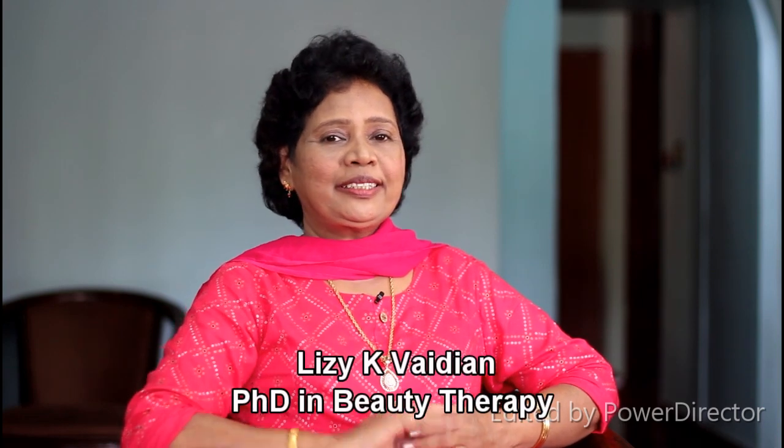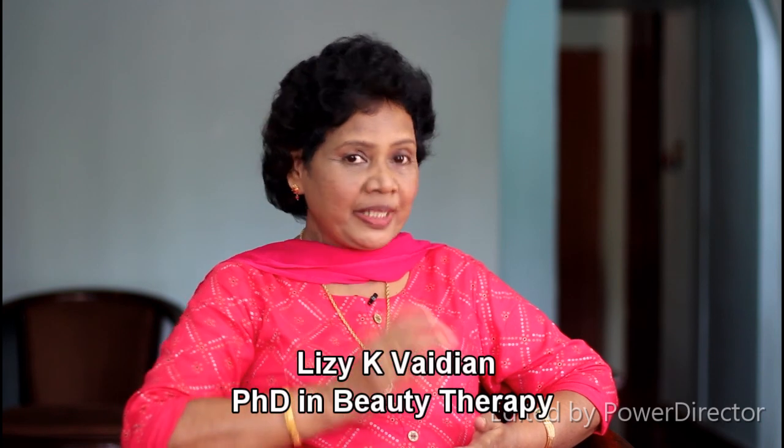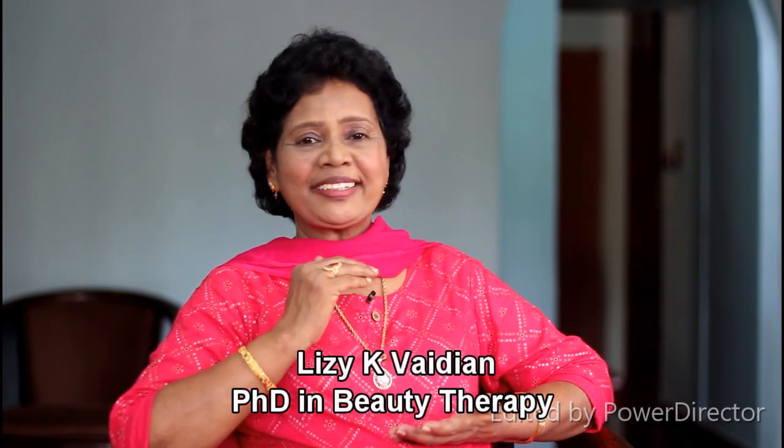Hello my friends, welcome to Liz Beauty Tips. I am Dr. Lizy K. Vaidyan. I will tell you about the beauty tips and what you can do.